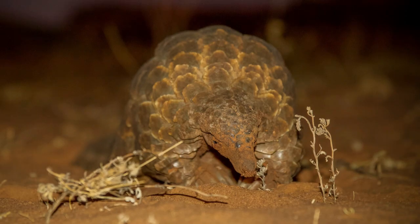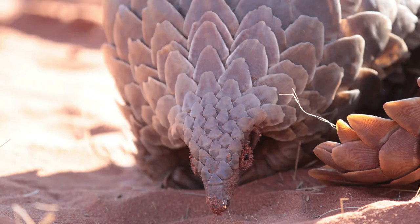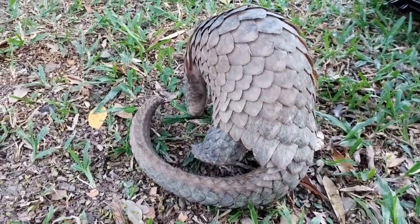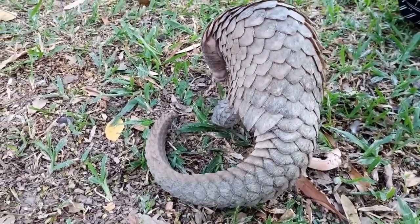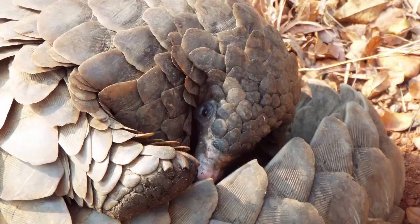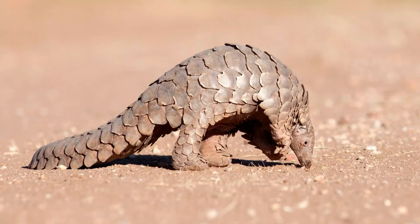All eight species of pangolins, from the giant pangolin of Africa to the Philippine pangolin of Southeast Asia, are now considered threatened. This is a grave concern, not just for the pangolins, but for the ecosystems they inhabit as well. Pangolins are nature's pest controllers — they consume vast amounts of insects, helping to maintain a balance in our environment.